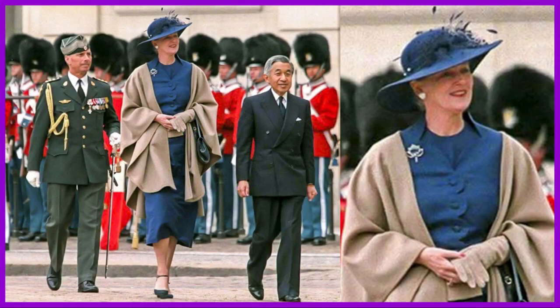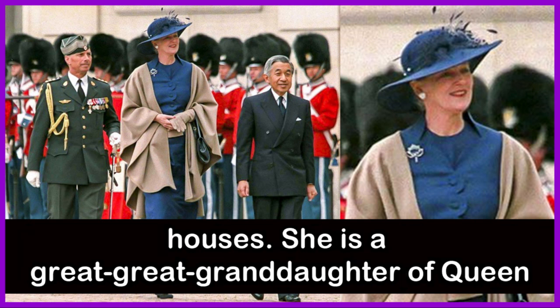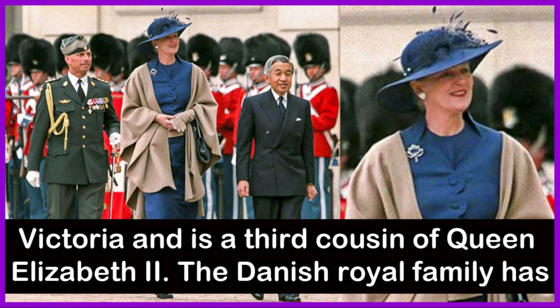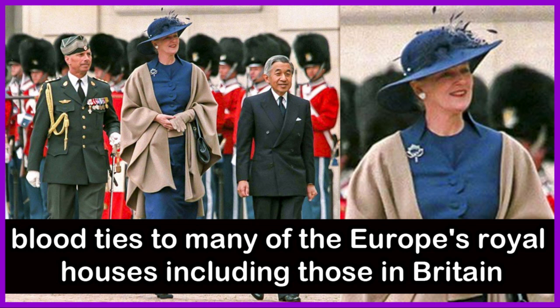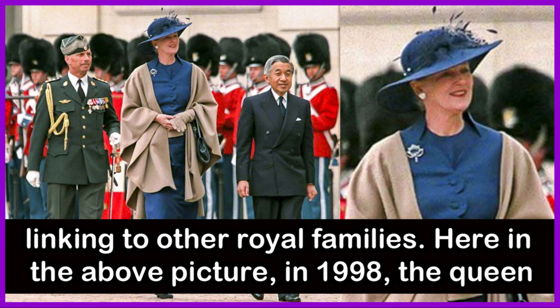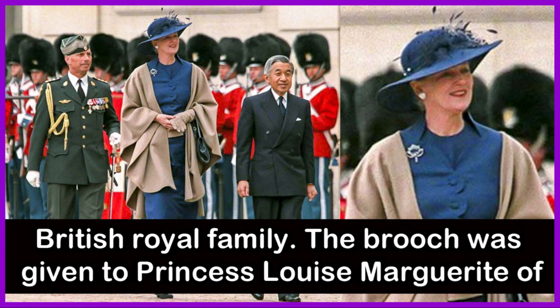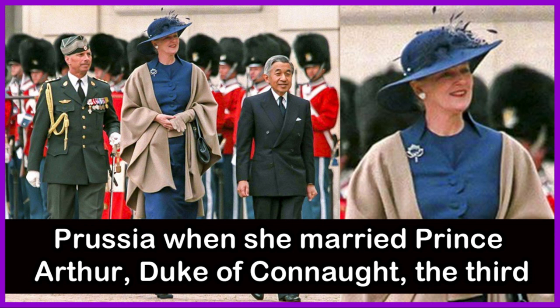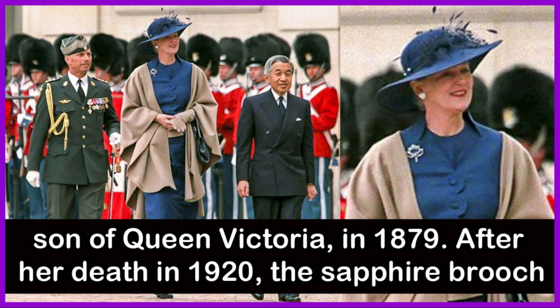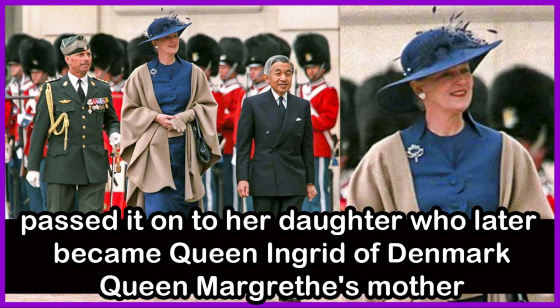The Connaught Sapphire Brooch: As many of us know, Queen Margaret II is related to many of Europe's royal houses. She is the great-great-granddaughter of Queen Victoria and the third cousin of Queen Elizabeth II. The Danish royal family has broad ties to many of Europe's royal houses, including those in Britain, Norway, Greece, Russia, and Sweden, resulting in many of Margaret's jewels linking to other royal families. In 1998, the Queen wore what is known as the Connaught Sapphire Brooch, which has links to the British royal family. The brooch was given to Princess Louise Margaret of Prussia when she married Prince Arthur, Duke of Connaught, the third son of Queen Victoria, in 1879. After her death in 1920, the Sapphire Brooch was inherited by her daughter, Crown Princess Margaret of Sweden, who passed it on to her daughter, who later became Queen Ingrid of Denmark — Queen Margaret's mother.